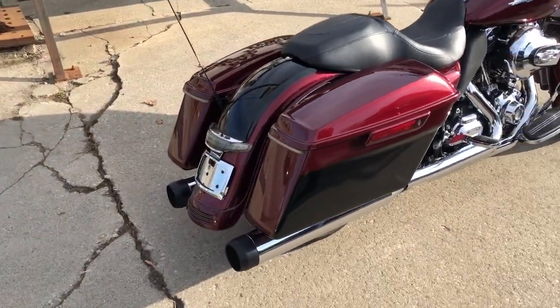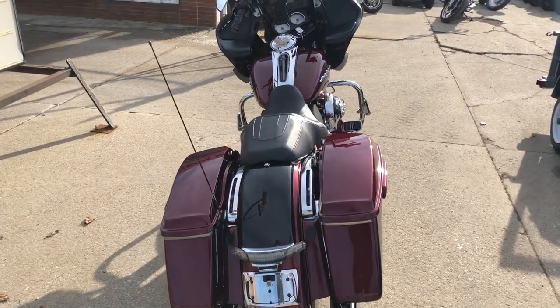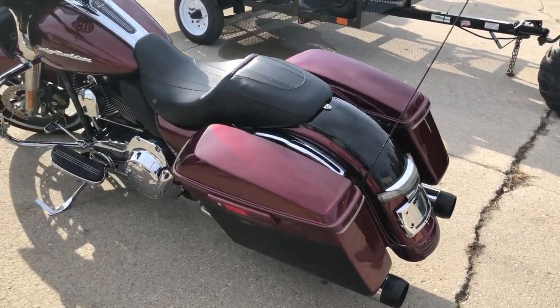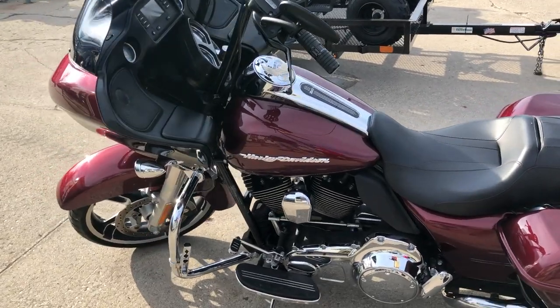It runs strong, everything works, it needs nothing. The LA Chopper's exhaust sounds great. It's just been serviced at a dealership, inspected, all the fluids have been changed, and a warranty is available. This unit is sold new for over $22,000,